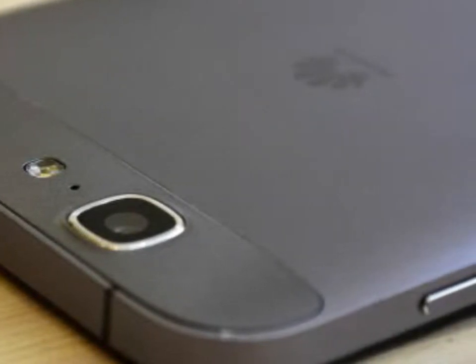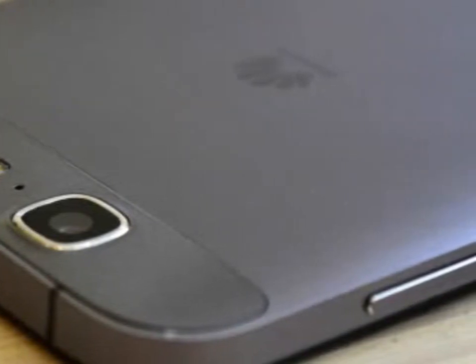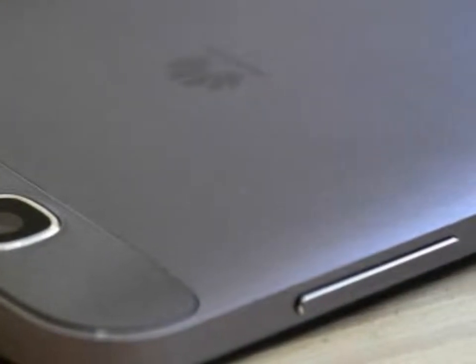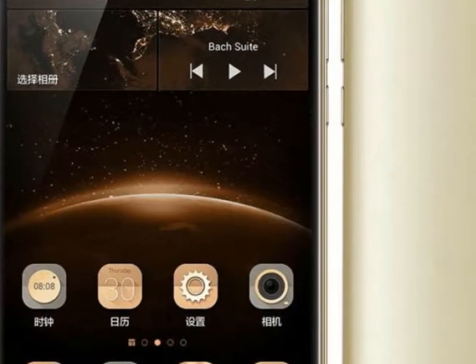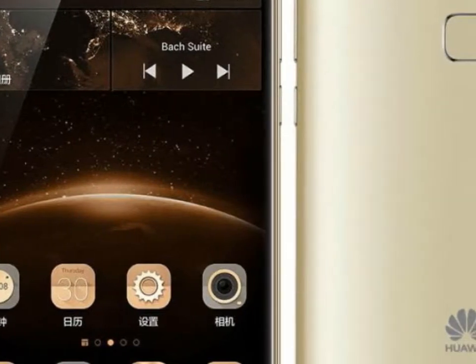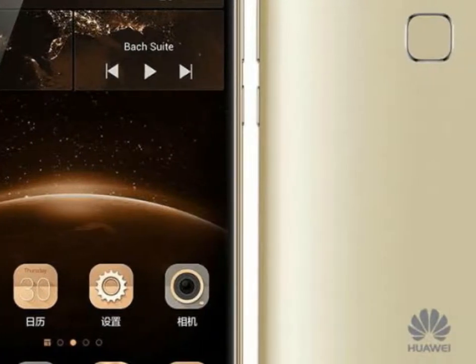We also made sure to explore other viable options at that price point and, it turns out, there are just as many. You can easily pick up a flagship device from last year for that kind of money, like the LG G3, HTC One M8, or Samsung Galaxy S5, all still pretty relevant despite their age.